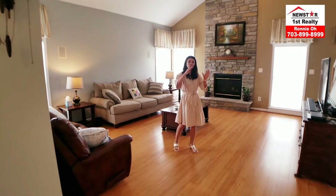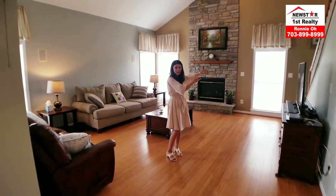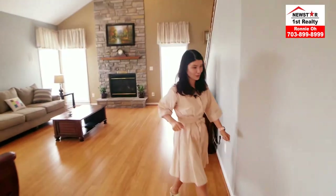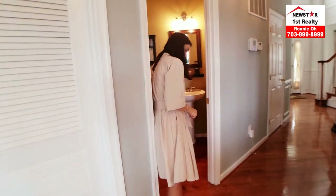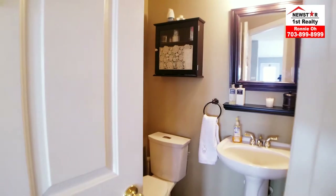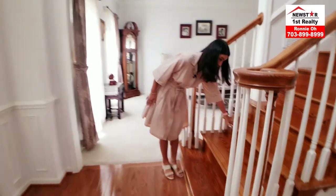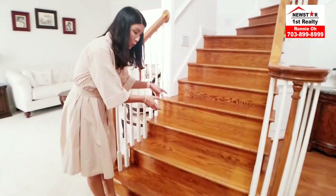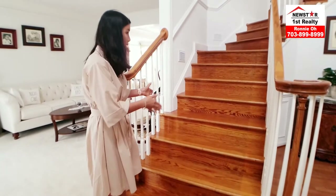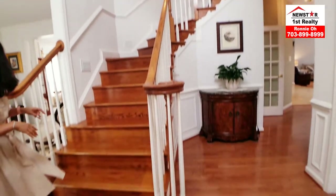This home has two staircases to upstairs — one at the main entrance, one from the family room. We're going to use the main entrance one so I can show you the powder room down here. This is a cute little powder room. And heading upstairs — I've mentioned before how expensive these solid-unit stairs are. When you have smaller pieces of stairs, it's cheaper. I'm emphasizing the many upgrades in this place. Let's go look at upstairs.